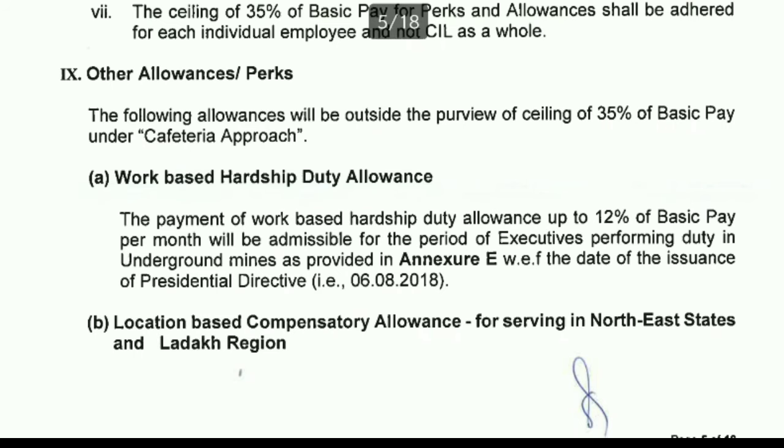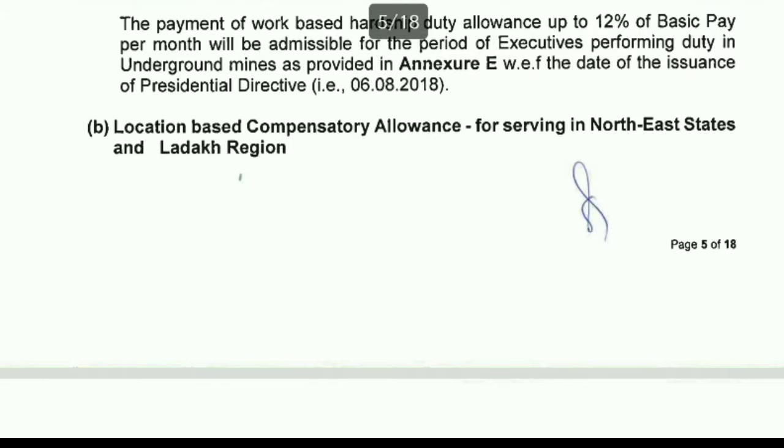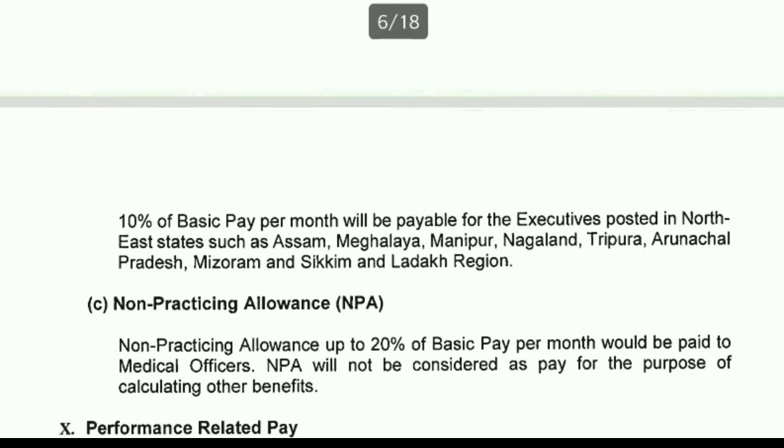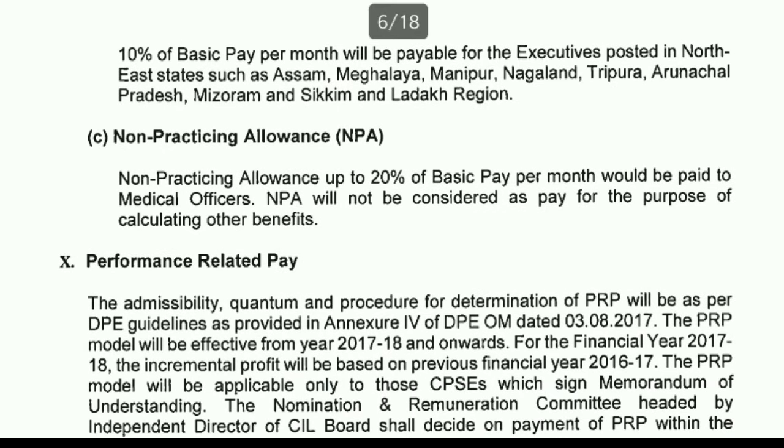Other special allowances beyond the cafeteria approach include: Work-based Hardship Duty Allowance of up to 12% of basic pay per month for duties such as underground mine work. Location-based Compensatory Allowance of 10% of basic pay for executives posted in northeastern states (Assam, Meghalaya, Manipur, Nagaland, Tripura, Arunachal Pradesh, Mizoram, Sikkim) and the Ladakh region. Medical officers also receive a Non-Practicing Allowance of 20% of basic pay per month, ensuring they do not practice privately.